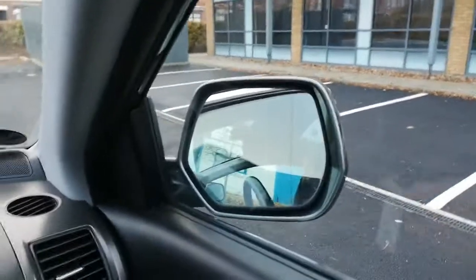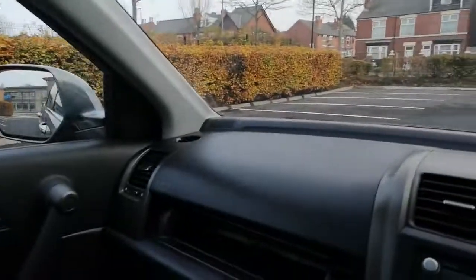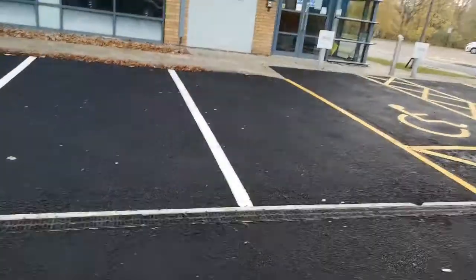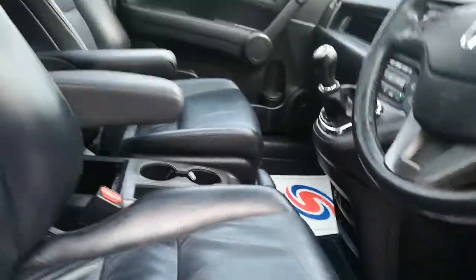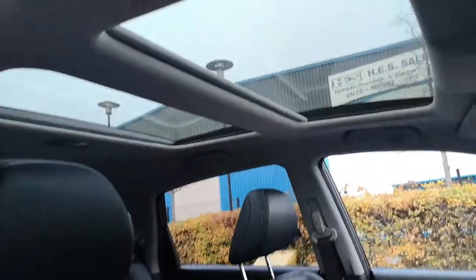Power folding mirrors on both sides as you can see. I'll open the bonnet up for you so you can hear the engine, which is very nice and quiet as well. There's the glass sunroof and the roof rails.